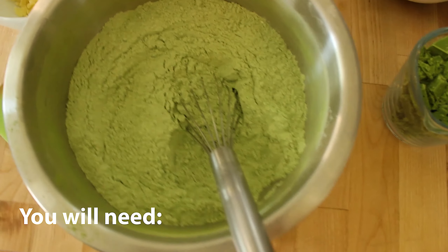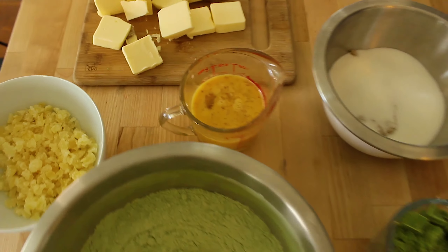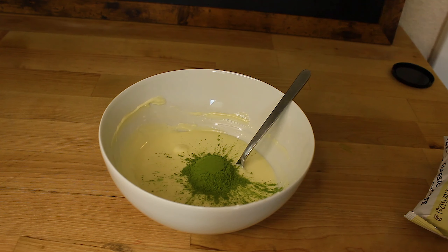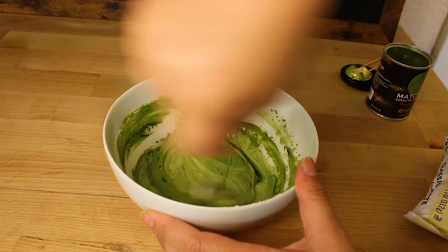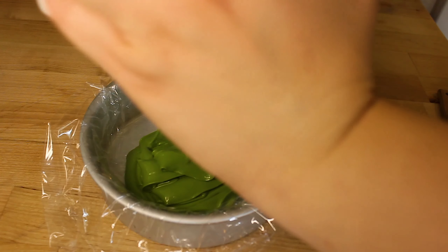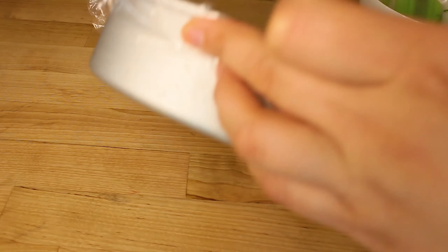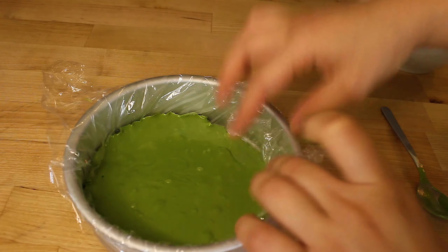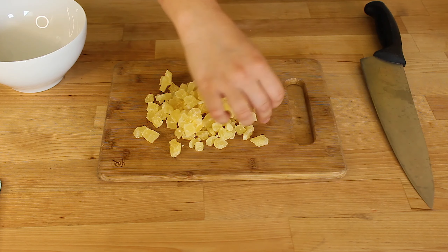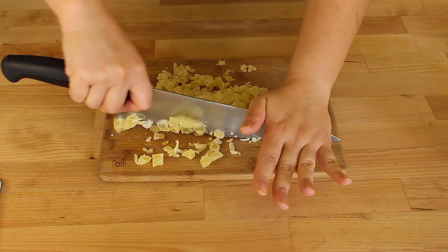We're going to start by laying out all of our ingredients: pineapple bits, cold butter, eggs, sugars, leaveners, and flour. First we're making our green tea chocolate — 225 grams of white chocolate with two to three teaspoons of green tea powder. Melt the chocolate, mix it together until fully combined. Then take a cup of dried candied pineapple, give it a rough chop, and set that aside as well.